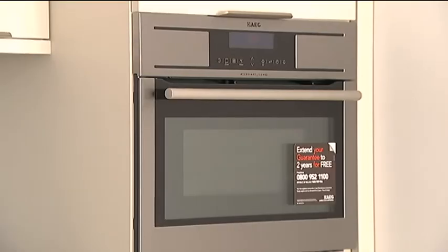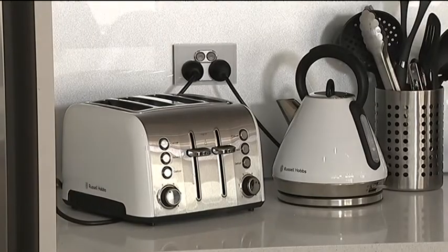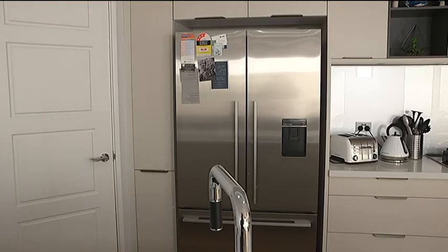I guess the curious thing about energy is we've got so many devices in our homes, we actually really don't know which ones use more. Like, you hear a kettle takes a lot, and then compared to a washing machine, compared to your computers, you really don't know what's actually using the power.